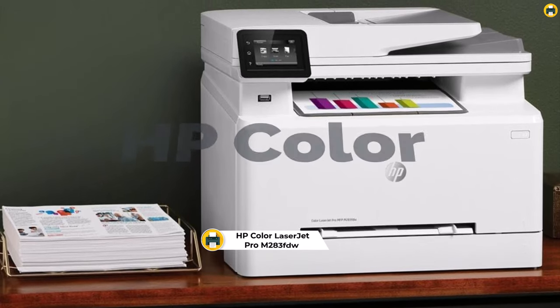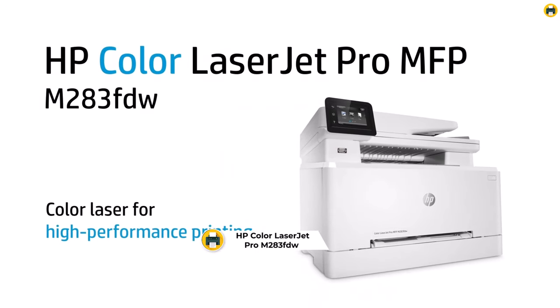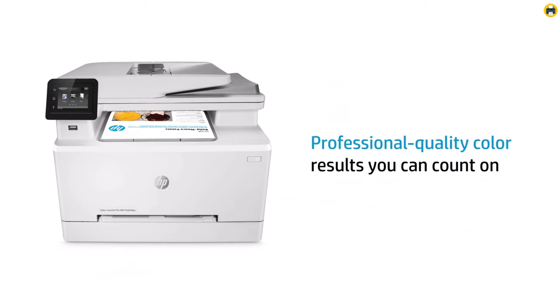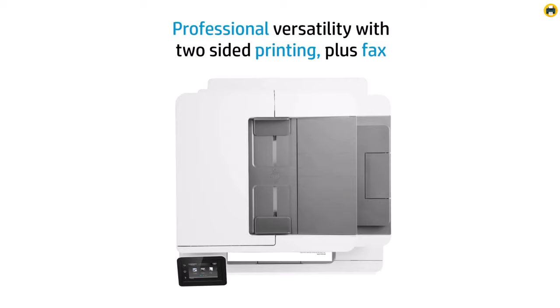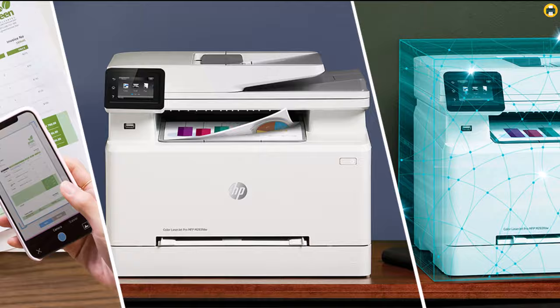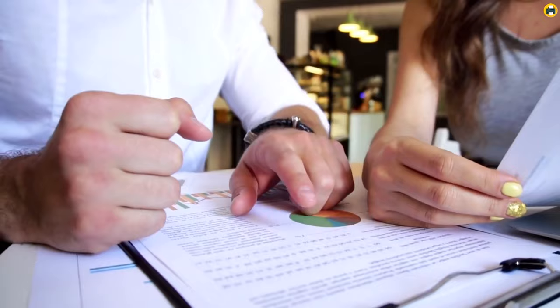Number 4: Maximize Efficiency with the HP Color LaserJet Pro M283FDW Printer. The HP Color LaserJet Pro M283FDW stands as a top contender in 2024 for those seeking the best color laser printer with all-in-one capabilities. This wireless powerhouse not only supports remote mobile printing but also offers scan, copy, and duplex printing functionalities, making it a versatile choice for any office or home setup. Its compatibility with Alexa further enhances its convenience, allowing for hands-free operations and seamless integration into your smart home ecosystem.